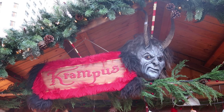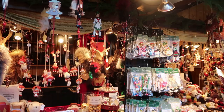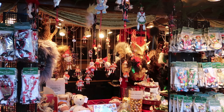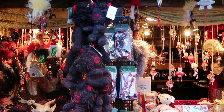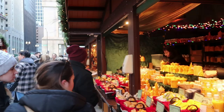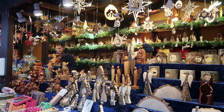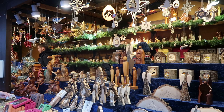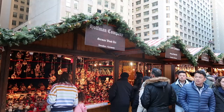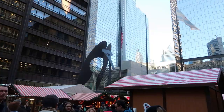Here's the Krampus shack. The legend of Krampus the Anti-Santa did come from Germany, so this stall is selling some creepy masks, and here's Krampus nailed to the wall.